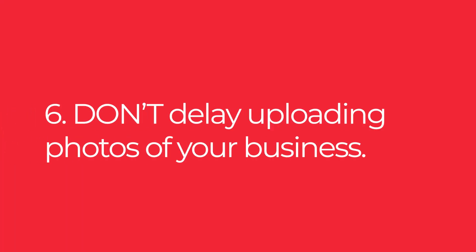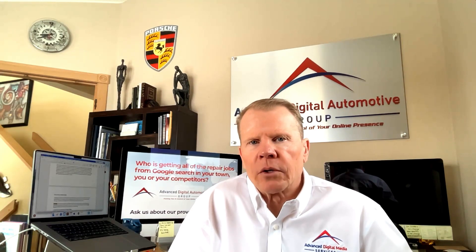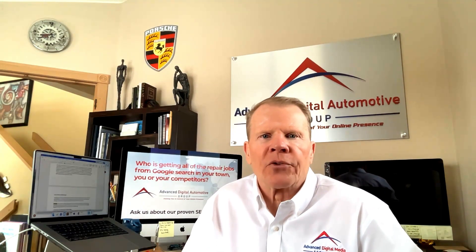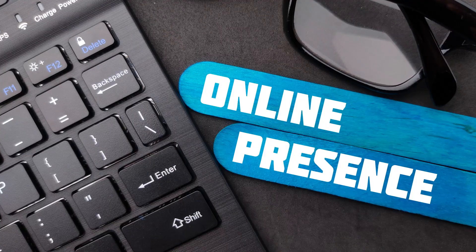Don't delay uploading photos of your business. For a successful Google Business Profile listing, upload photos of your business — if there are no photos, Google will use Google Street View instead. This can include pictures of your products, services, staff, your shop's location, signs — any high-quality photos that make your business stand out and give potential customers a sense of what to expect. Be sure to add photos consistently; most shops throw up a couple of photos and never look at it again, which is not a good idea.